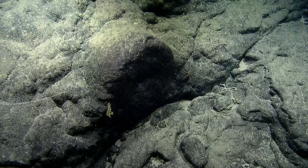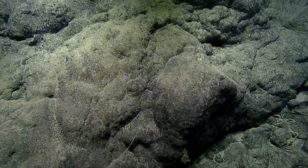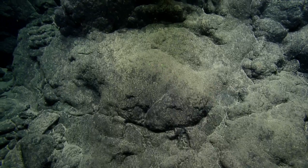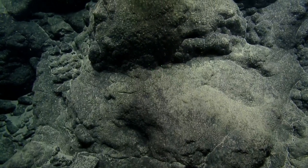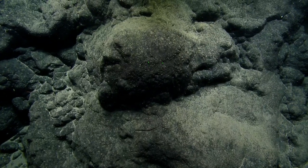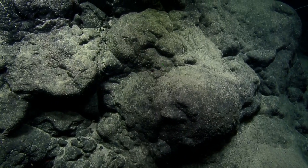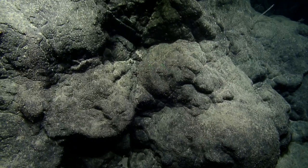Even though we're making a transect up the seamount and seeing a lot, we're tracing a very thin line up it — seeing much less than 1% of its surface. So there's plenty of chance that if you were somewhere else on the seamount, you'd see something different. It's deceptive because we spend so much time down here and feel like we've covered a lot, but in the grand scheme of things, it's hardly anything.